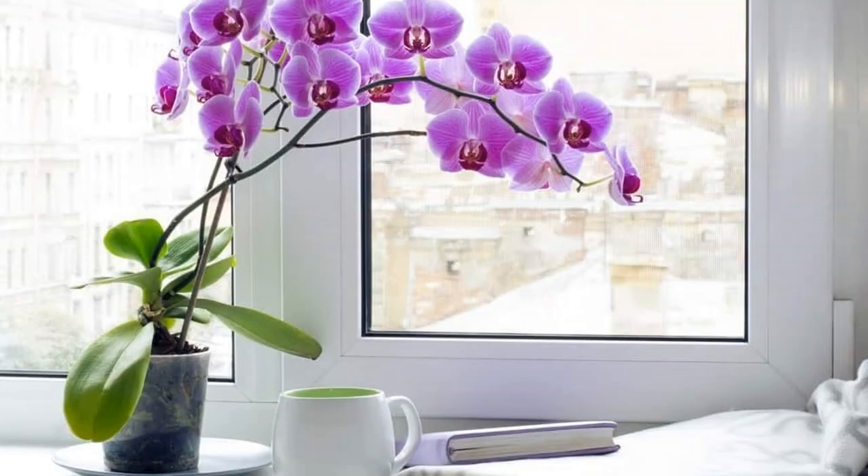4. Orchids. Orchids are epiphytes — plants that flourish harmlessly on other plants and objects. They are categorically the kinds of plants that decrease indoor humidity because they acquire nutrients and moisture from the surrounding air.